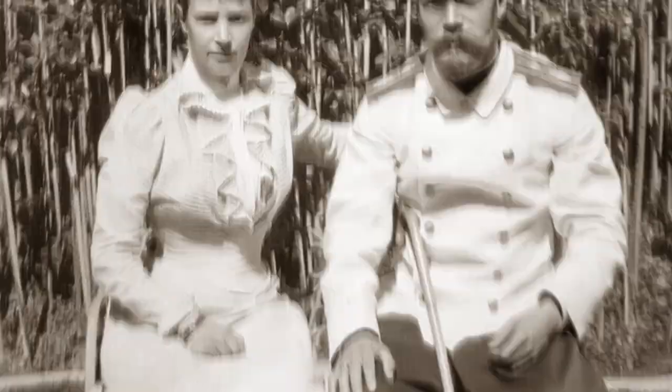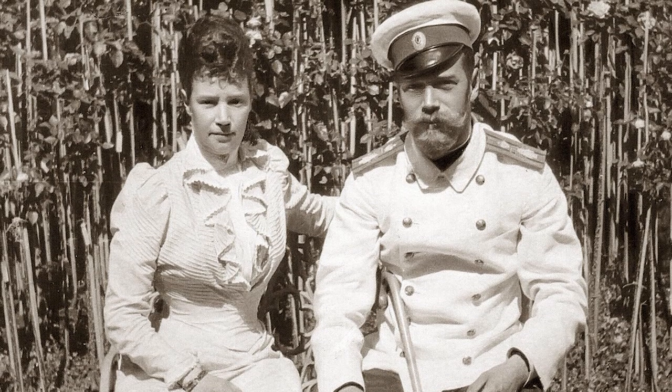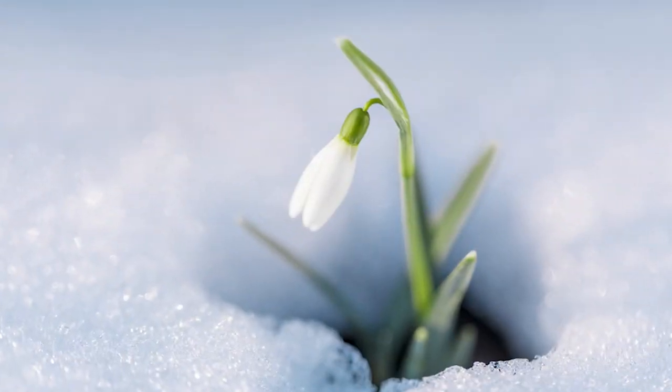The Winter Egg that we're talking about today was given by Tsar Nicholas II to his mother, Dowager Empress Maria Fedorovna, in 1913. This Winter Egg symbolized the transition from winter to spring.